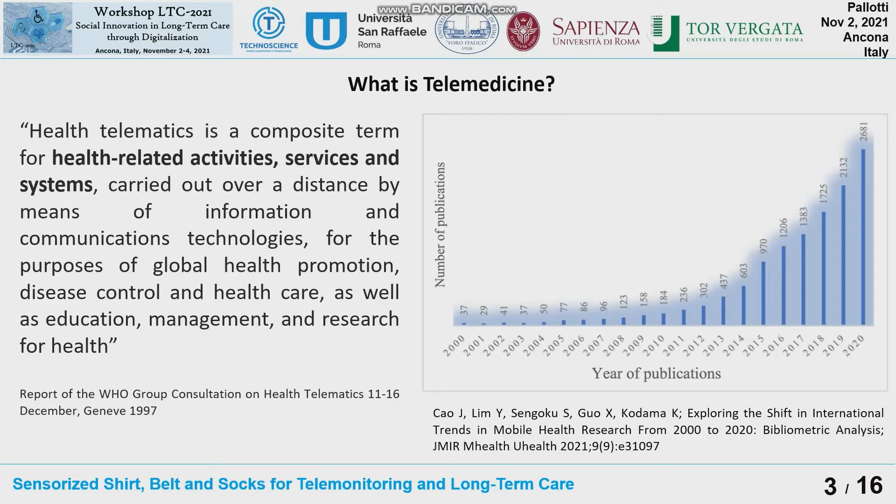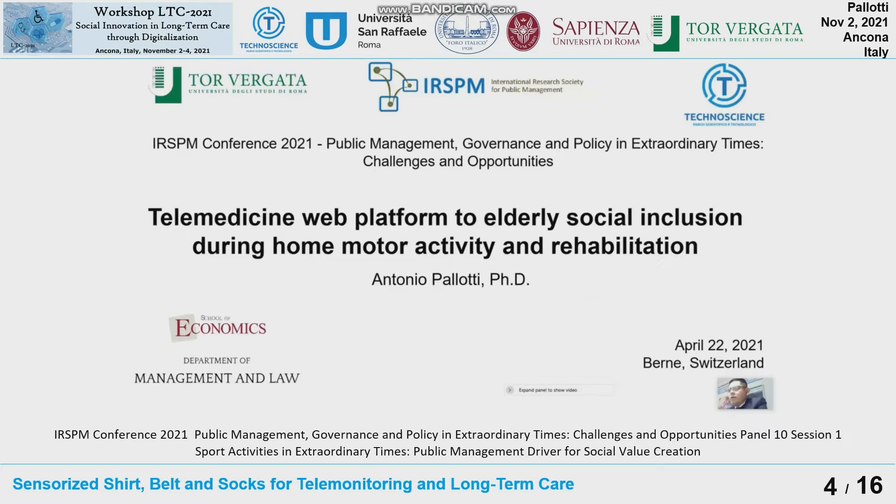On the right, we can observe an improvement of telemedicine in the mobile health field, which is a sub-field of telemedicine. The field of telemedicine is very important not only for engineering or medicine, but also for the management area. It is very crucial for the social inclusion of the elderly population and for rehabilitation based on motor activity.